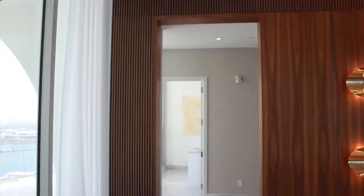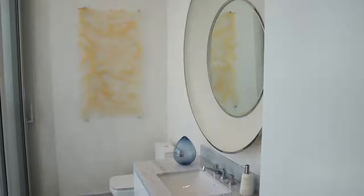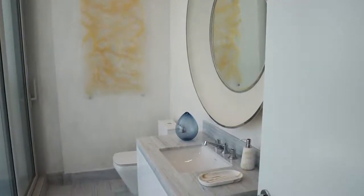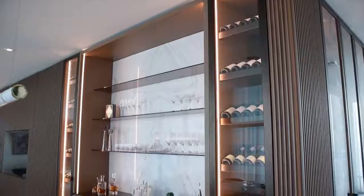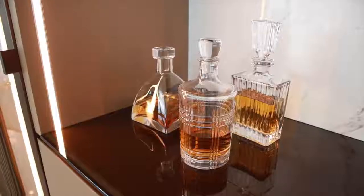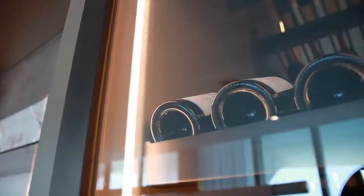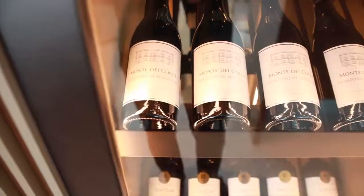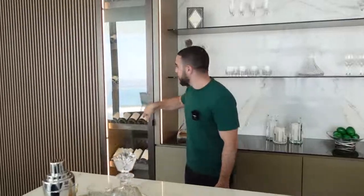I also forgot to mention — you have that half bathroom, perfect for guests, right there on their way in or out. Just off the living room, you have your bar, perfectly laid out behind me. You've got that typical bar wall with LED strip accents. Take a look at this wine cooler — it's like a display case for the best wines you'll have. And then on the other side, another wine cooler.